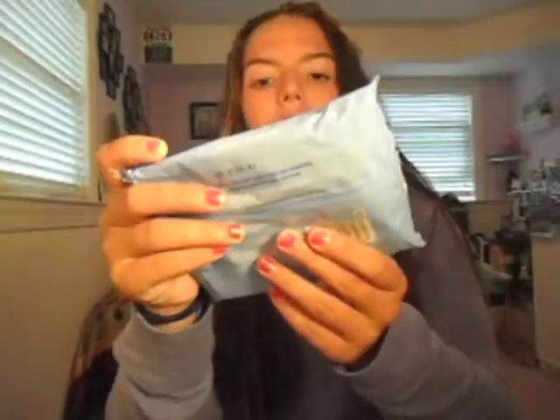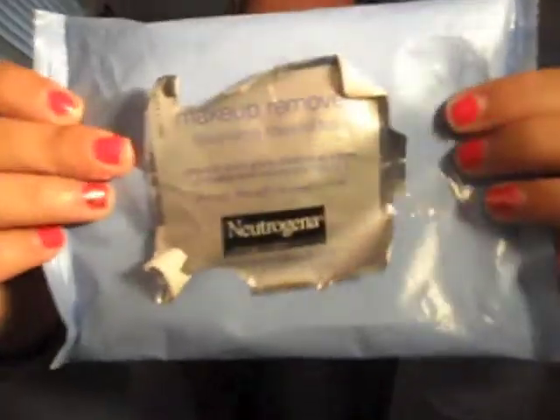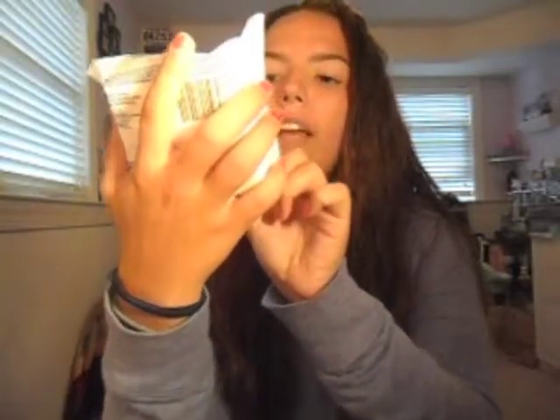Then I'll take my face makeup off and I'm using the Makeup Remover Cleansing Towelettes by Neutrogena. I took this with me when I went to Atlantic City for my cousin's wedding, so it's kind of got smashed in my suitcase. The next one I'm going to use is the Clean and Clear Makeup Dissolving Facial Cleansing Wipes — it instantly dissolves dirt, oil, makeup, even waterproof mascara.